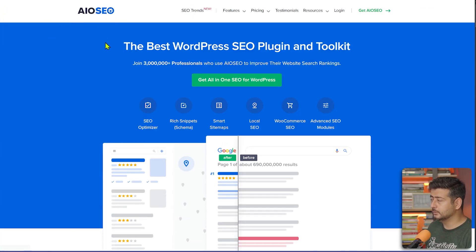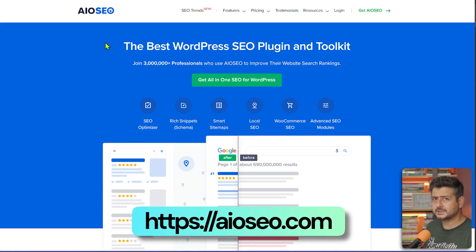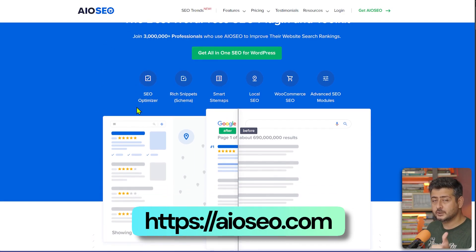The first plugin is AIO SEO, which stands for All-in-One SEO. It's a complete SEO toolkit that'll help you grow your website in terms of traffic. It has an SEO optimizer, meaning the content on your website can be optimized with AIO SEO.